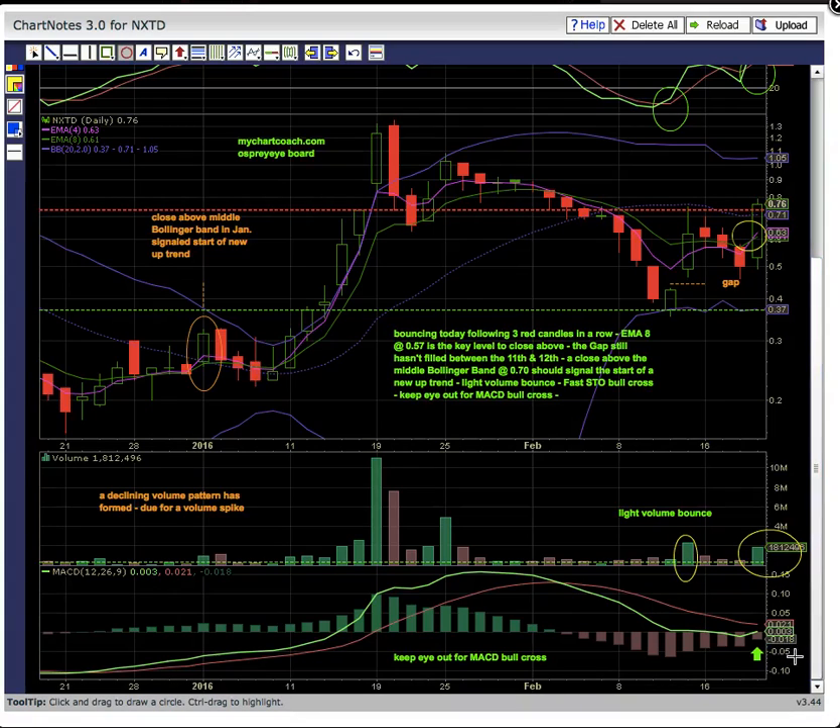We're looking down here on MACD for a bullish crossover. We want to see the green line — the MACD line — cross the red signal line to the upside. That will signal the start of this new uptrend. Let's look at the next chart.